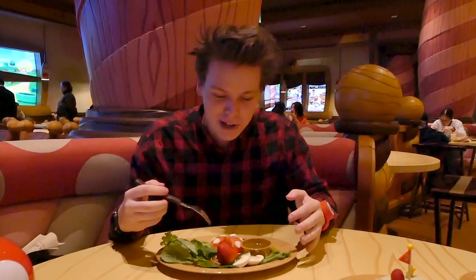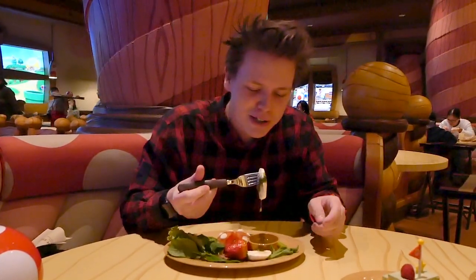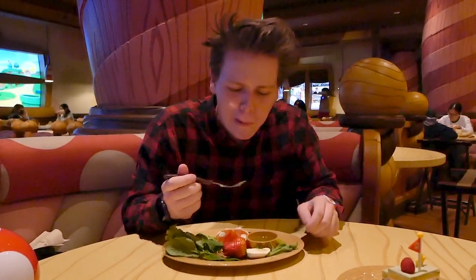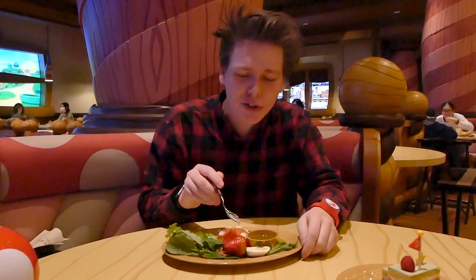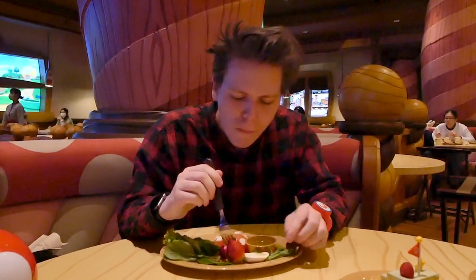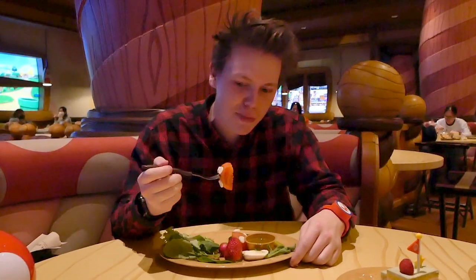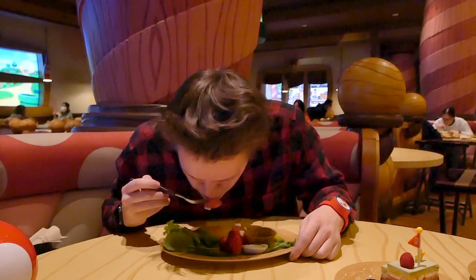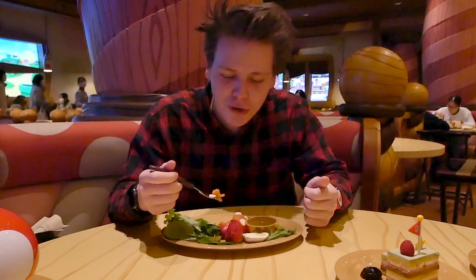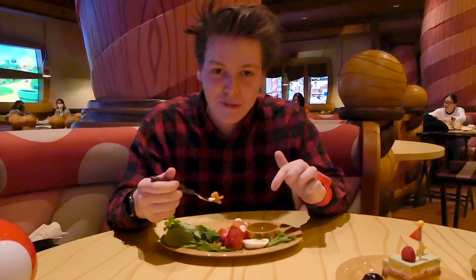Next we've got the piranha plant caprese. I love caprese — it's one of my favorite appetizers. Let's do the mozzarella cheese first. Oh wow. That basil is incredible too. Take a bite of the strawberry — very fresh, very juicy. And now the tomato. Fresh tomato as well. Wow, this is really good. I love the caprese. It was cute. Definitely recommend this one.